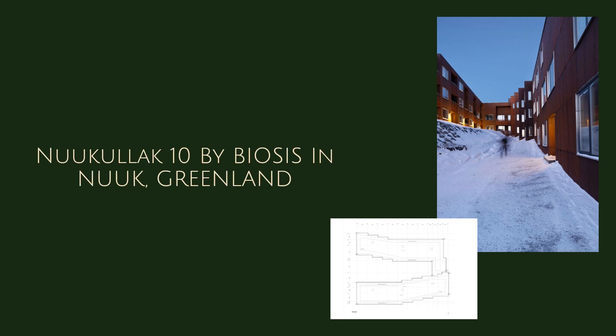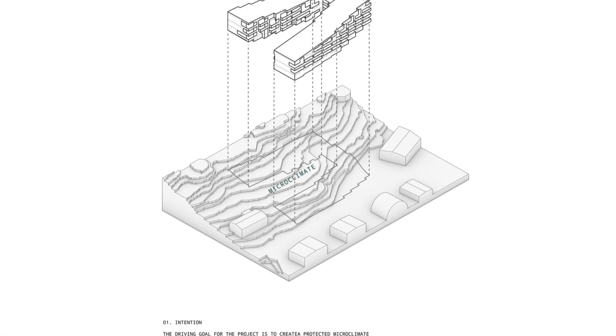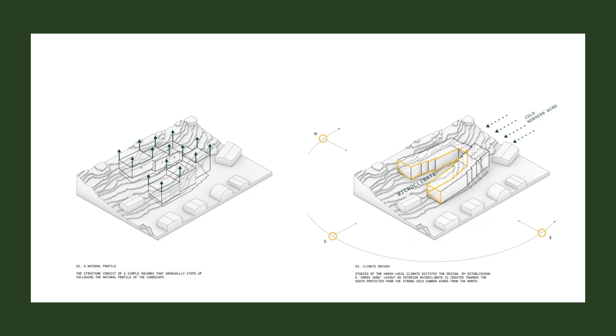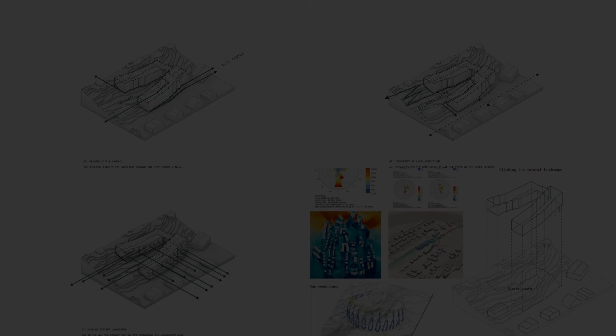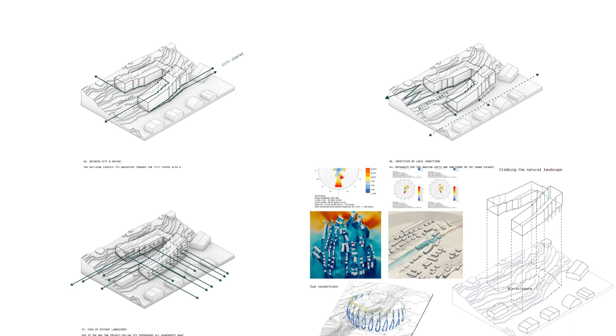Nucalac 10 by Biasis in Nuuk, Greenland. Nucalac 10 lies gently perched on the mountain ridge of Entrepreneurialine, a district in Nuuk that is currently undergoing a transformation from a former industrial area into an attractive new urban district.